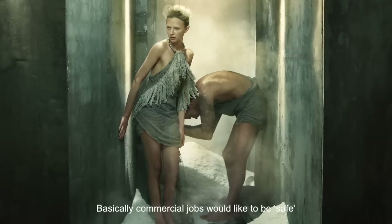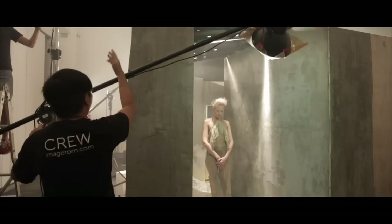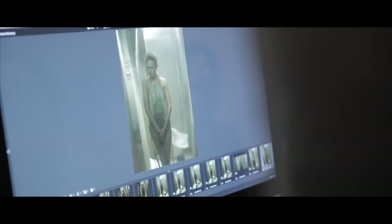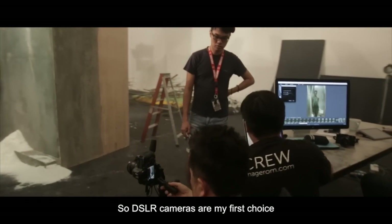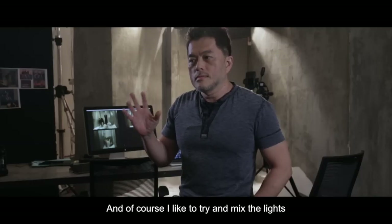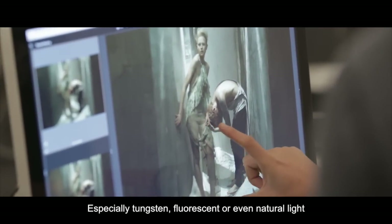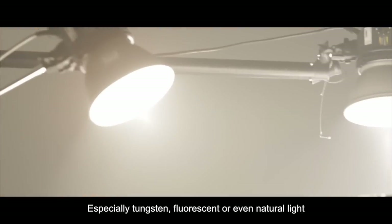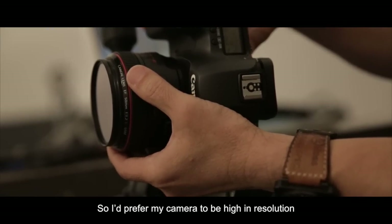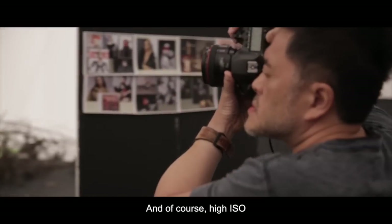Basically for commercial jobs, they would like to be more safe. Most of the time I take fashion photography, so the DSLR camera is my first choice. And of course I like to mix the light, especially tungsten, strobe, or even natural light.